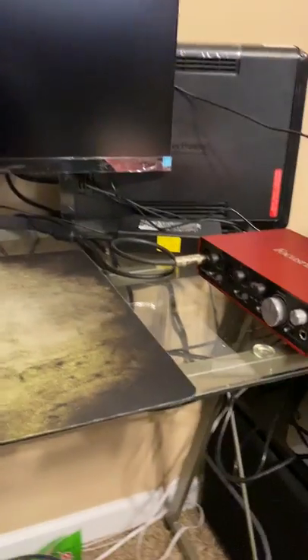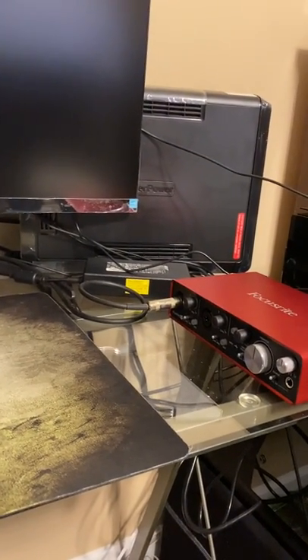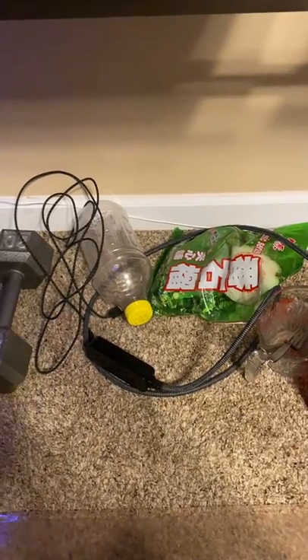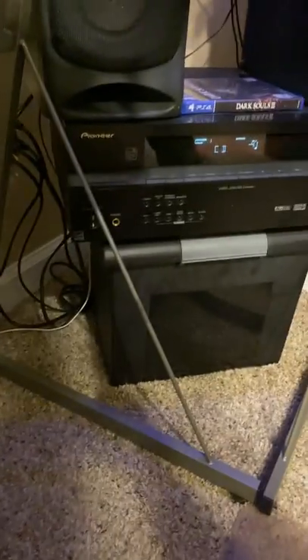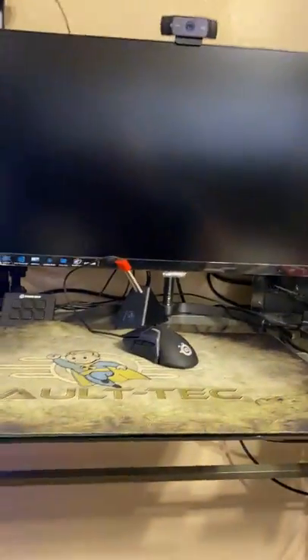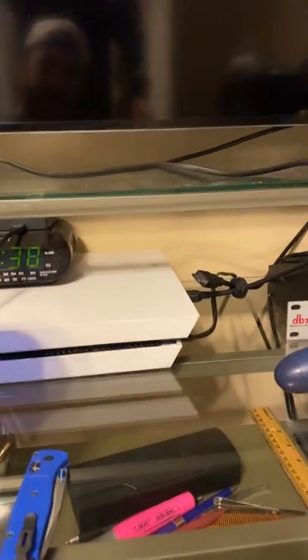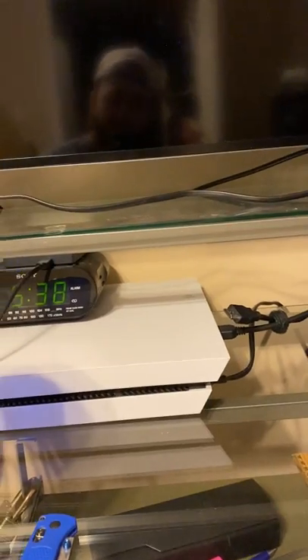I also have this extension cord down here that plugs in three things and it's plugged into the same outlet. I don't want to overload the circuit that outlet is tied to, because in the outlet under here we have the TVs plugged in, the sound system, the cheaper monitor, the lamp in the back, and the TV and PlayStation. That's all six things plugged in there, so yeah, we're drawing a lot of power in this room.